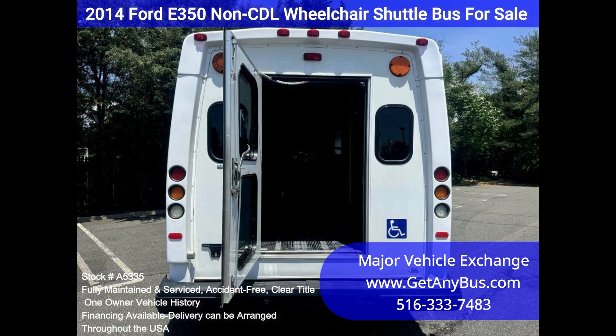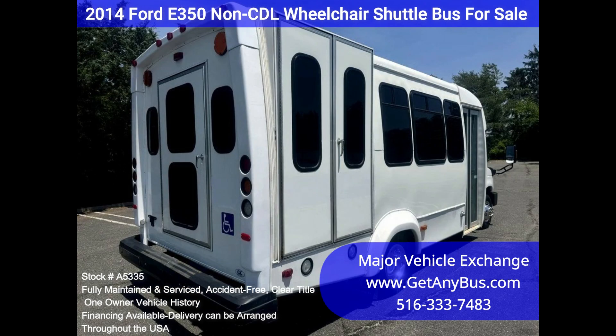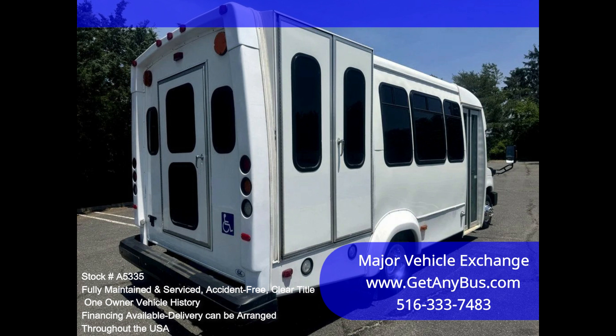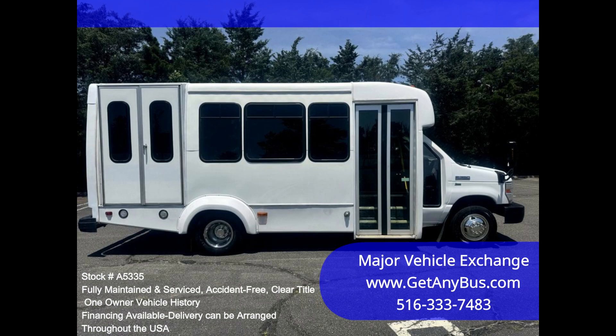We have reconditioned this bus as needed, detailed it, and touched it up to give it a great appearance. The bus is in mint condition and was well cared for and serviced regularly. The bus was fully serviced and inspected as part of our reconditioning process. Any repairs were done as needed to make this bus fit for use. The cabin looks almost new, and the bus's exterior was just detailed for a great appearance.